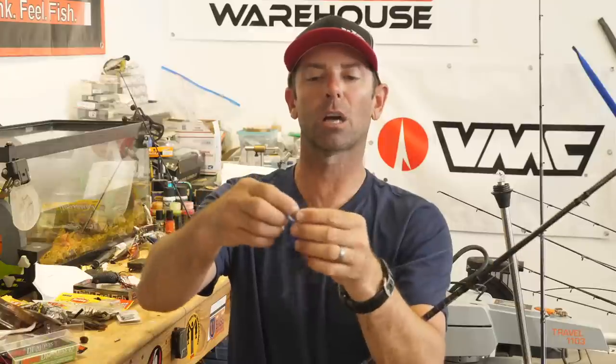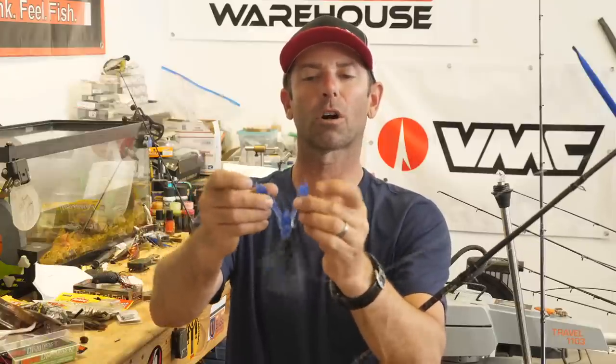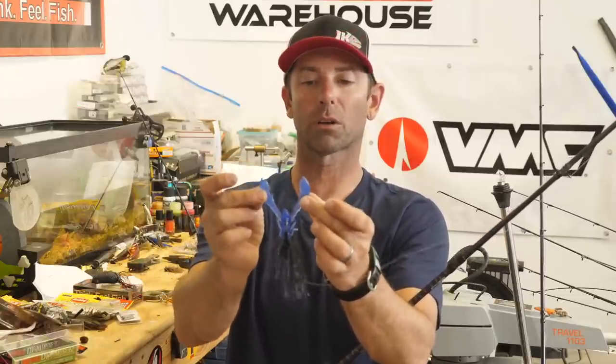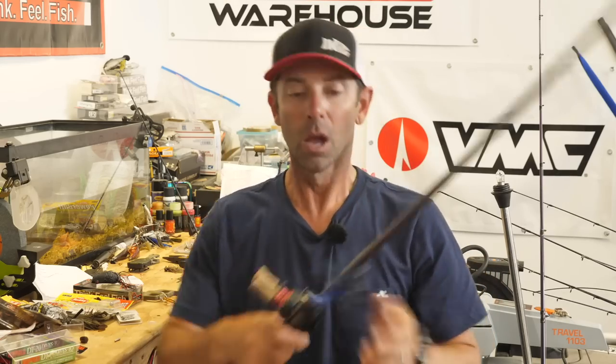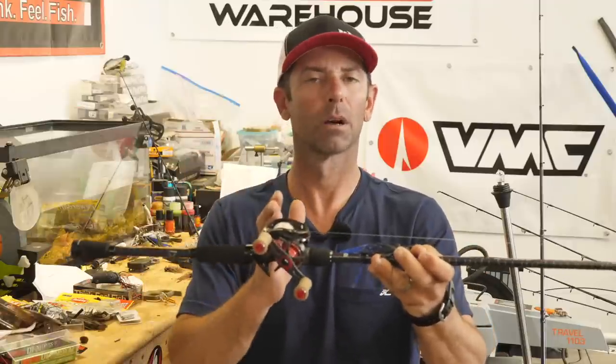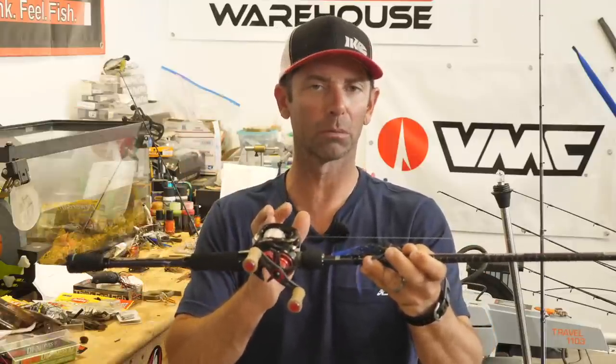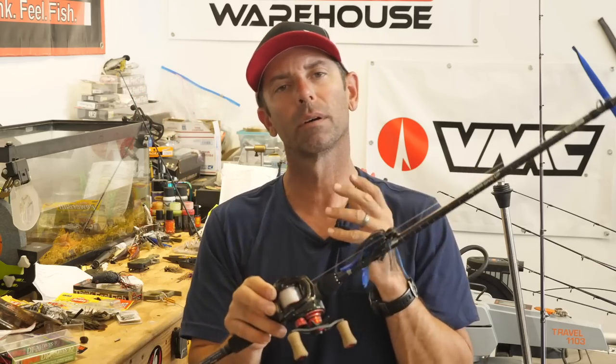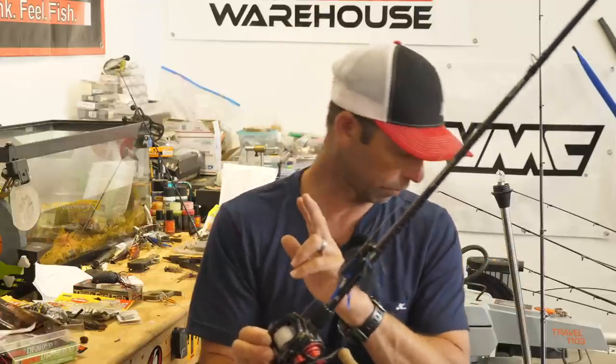Same thing with the trailer — something with action. This is a Chigger Crawl, Ike's custom color from Tackle Warehouse called 'The Bat.' I love a big jig in the summertime. Rod and reel: 7'2" medium heavy, a reel with a fast gear ratio — 8.0:1 or 9:1. I love fluorocarbon, 15 to 25 pound — the 17 and 20 pound 100% fluorocarbon.